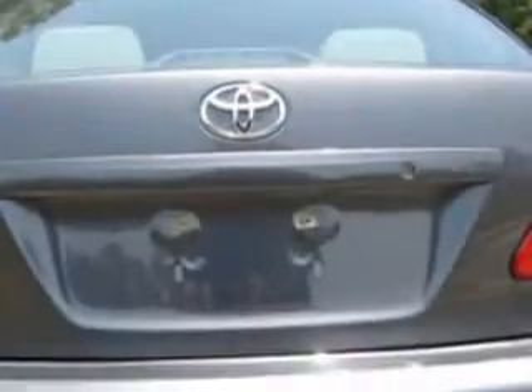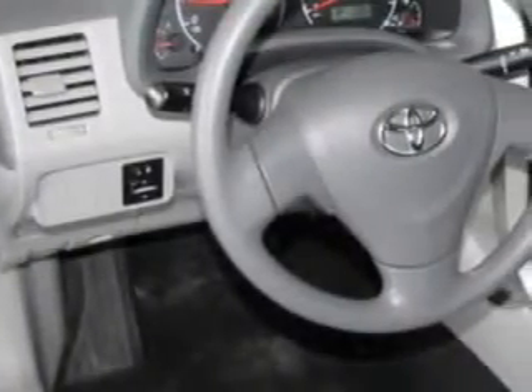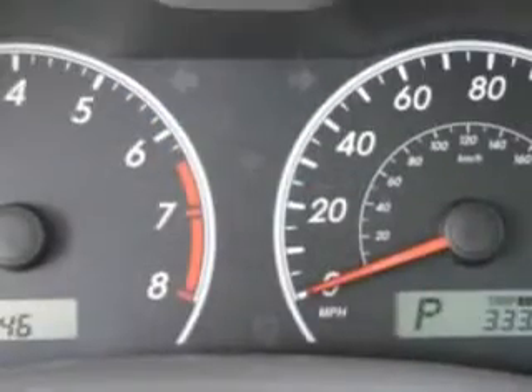Enjoy this great car with features like anti-theft devices, side impact door beams, a tire pressure monitor, electronic brake distribution, emergency brake assist, vanity mirrors, airbag deactivation, and much more.